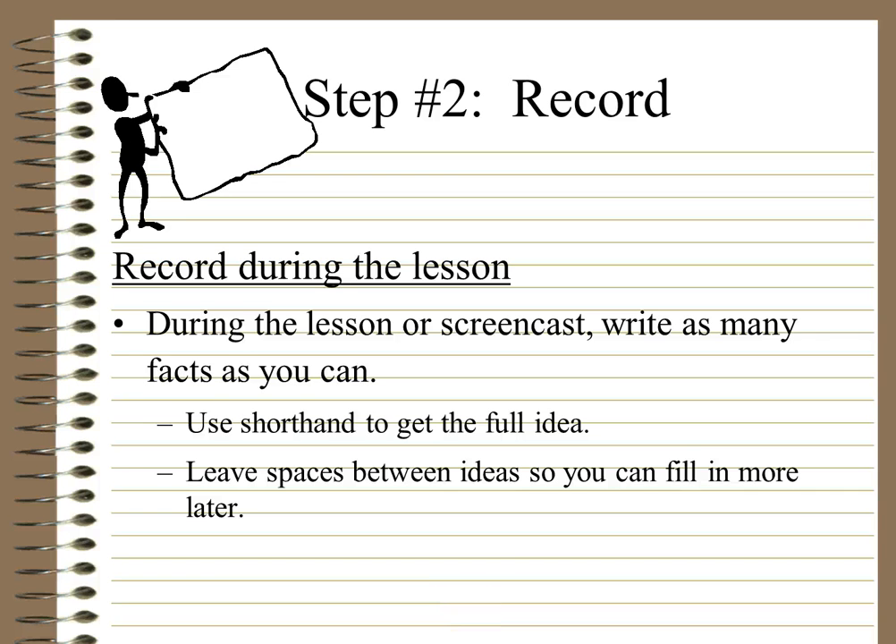Once you have your page drawn up, you need to start recording. You're lucky if you're watching a screencast because you can pause to get what you need. During the lesson or screencast, write as many facts as you can. Use shorthand to capture full ideas — start thinking of ways you can abbreviate — and leave spaces between ideas so you can fill in more later. It's better to have more space between ideas than to have everything bunched together.